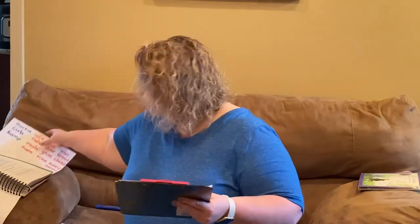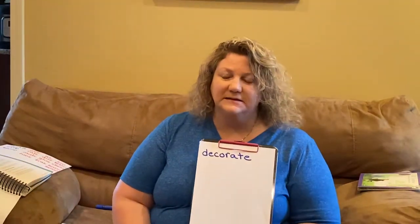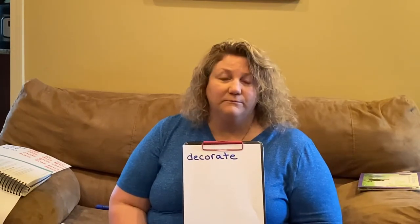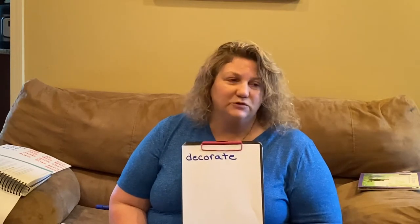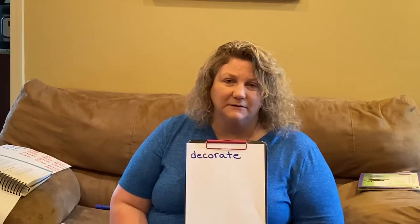Now we're going to add our very first vocabulary word for this week, and it's decorate. If you decorate, you do something to make it look nicer. Before school started, I would decorate my classroom to make it look like a nicer place for y'all. If you had a special box that you keep all your treasures in, you might decorate it to make it look nicer. We'll see how this fits in today.